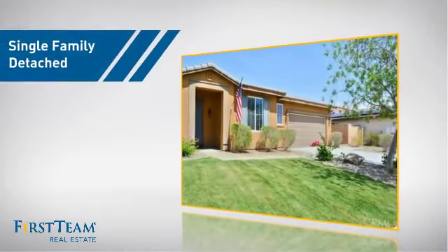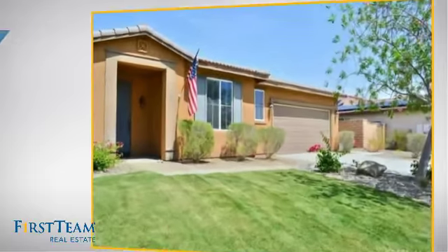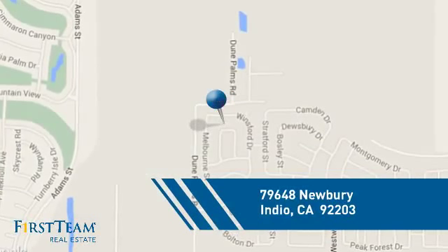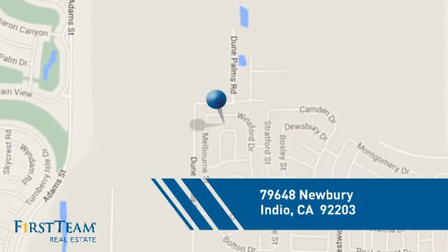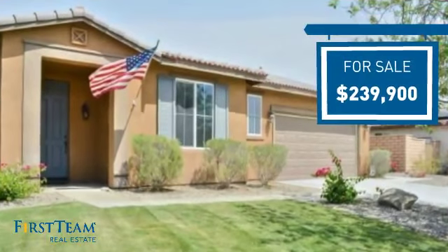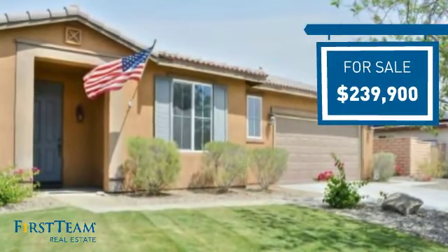This detached home is a great choice for families who want the privacy of their very own lot, and it's located in this area. Currently listed at just under $240,000, it offers an excellent value for the area.